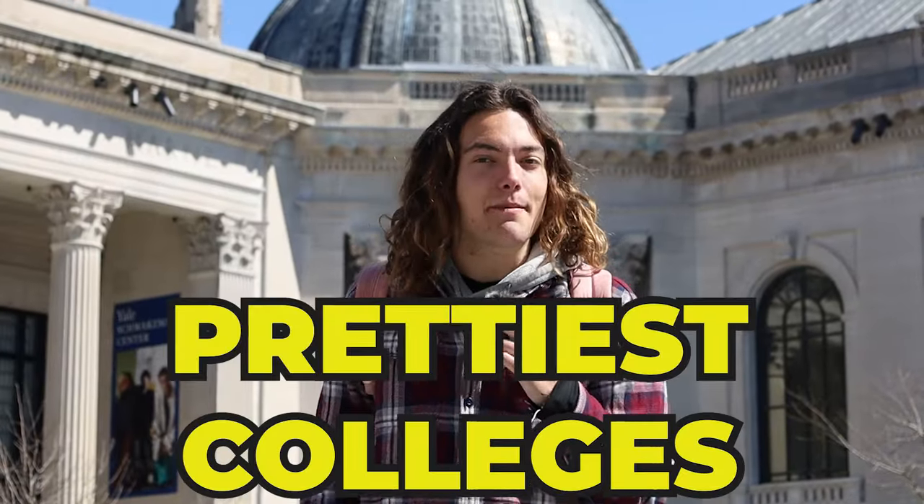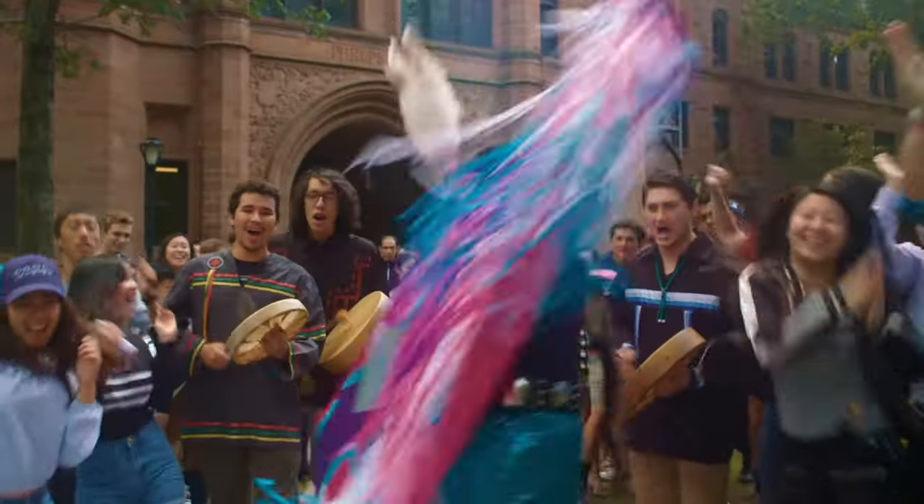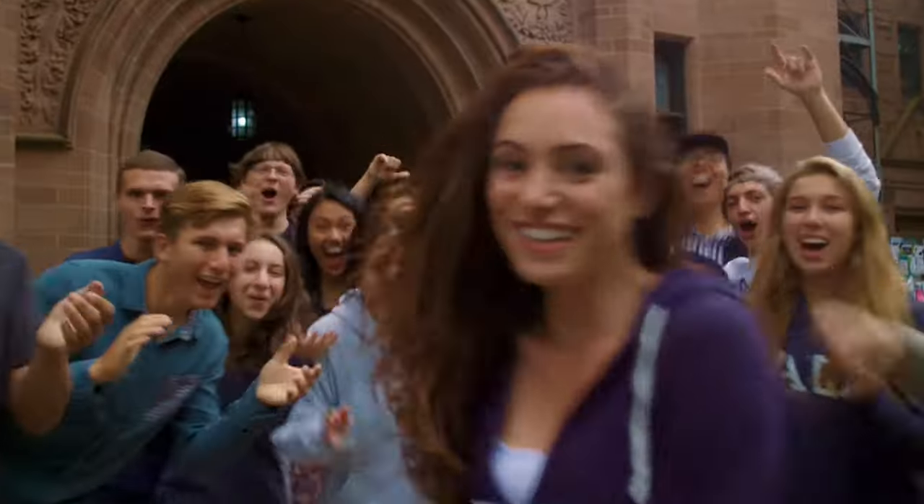Yale might be one of the prettiest colleges in America, and as much as I hate to say it, the campus tour videos they make are pretty cool. But even though they may have the musical numbers, elaborate shots, and a budget way outside of my college bank account, there's just one thing missing — these guys never actually show you around the campus. I've spent a ton of time at Yale talking to over a hundred students, so I'm here to show you every single part of Yale's campus in less than 10 minutes.